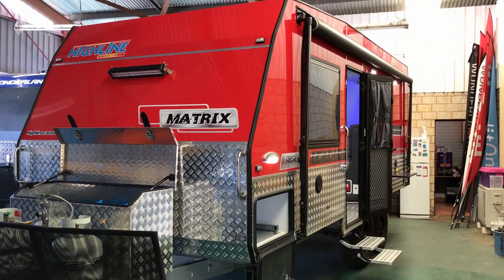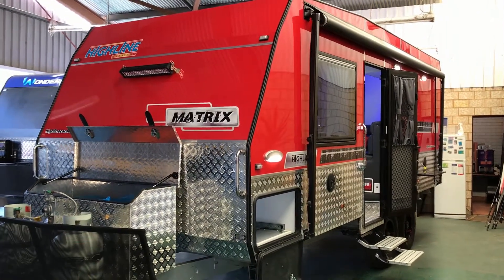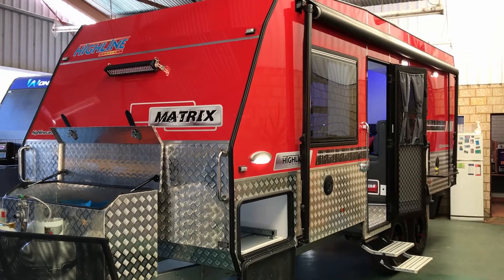Ladies and gents, sorry about the delay — you are not going to miss this van on the road. This is the second of the vans as we discussed: the Highline Matrix off-road van, 20 foot 6 standard, with ESC sway control system.